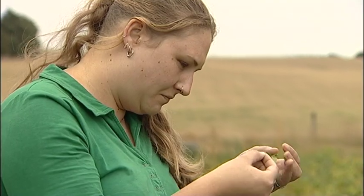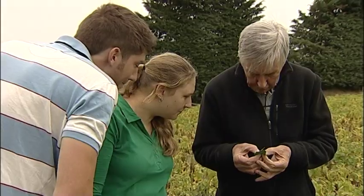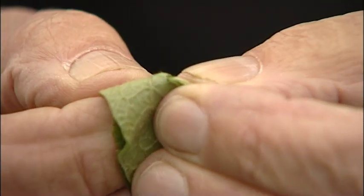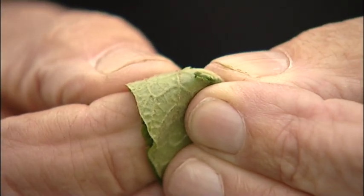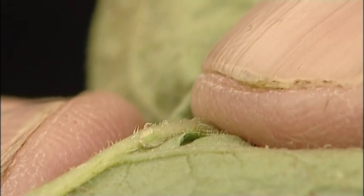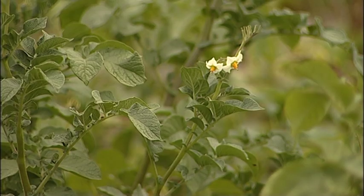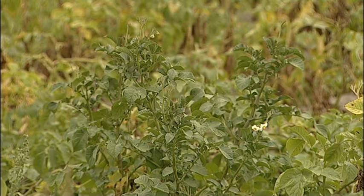The main pest of carrot plants above ground is aphids. The tomato-potato psyllid, or TPP as we refer to it, actually the biggest problem is that it releases bacteria into the plant as it's feeding on it. So it's the bacteria causing the damage, not the feeding itself. This bacteria can cause two types of diseases in the potato: psyllid yellows and also zebra chip disease.